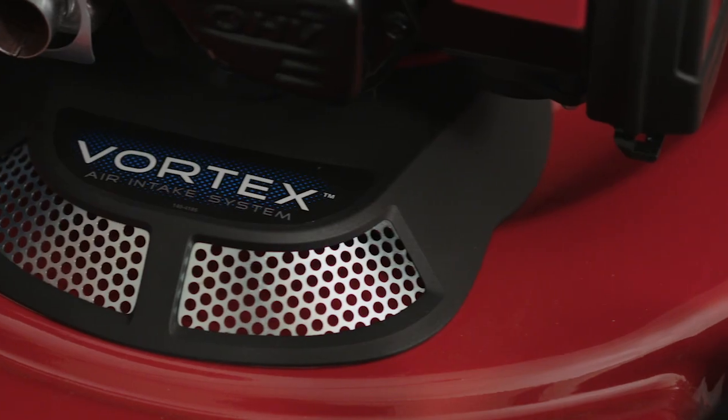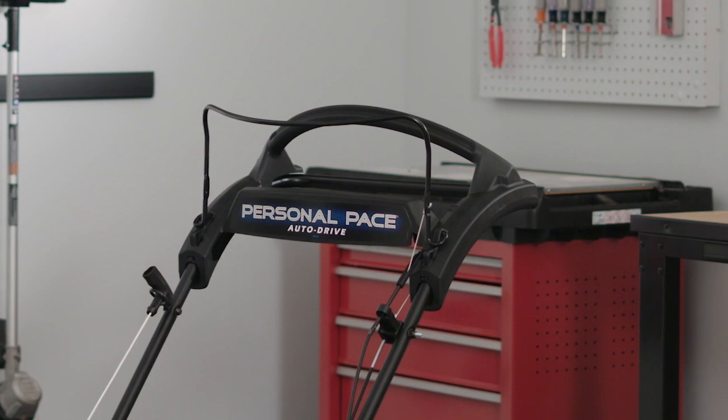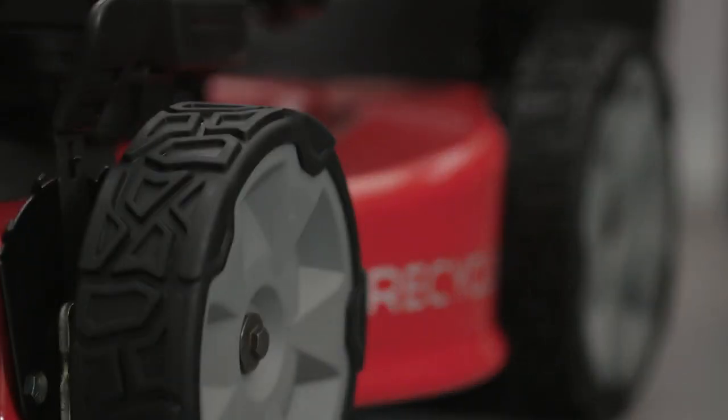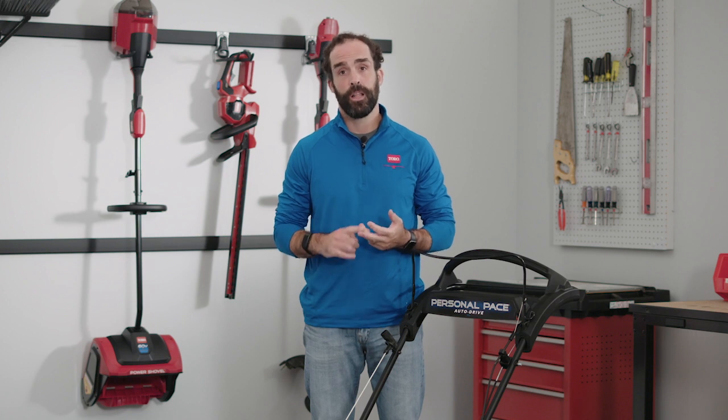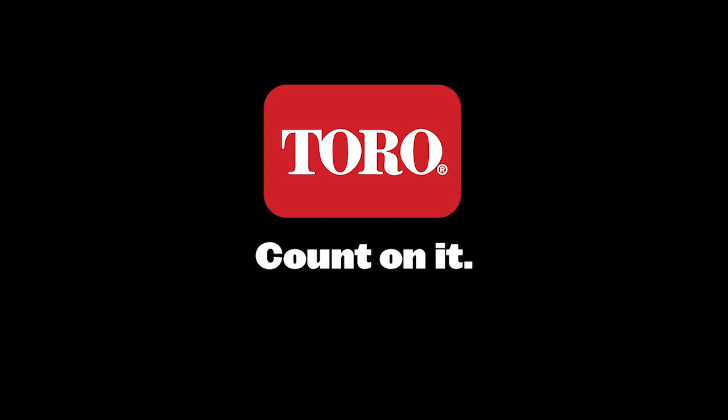All of these great features that we talked about today are going to be available on our standard Personal Pace model. Then customers can upgrade to all-wheel drive, electric start, or smart stow. These great features are also available on our gas and battery versions. Go check it out at your local Toro dealer.